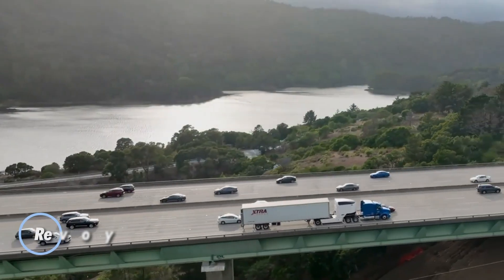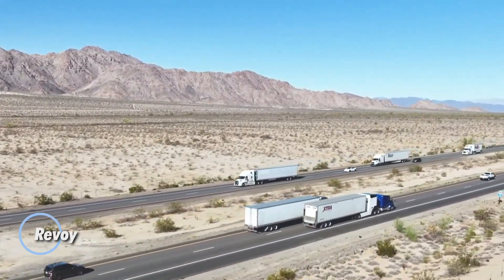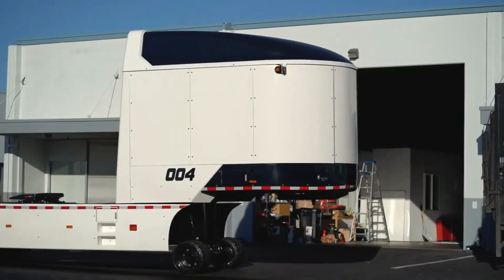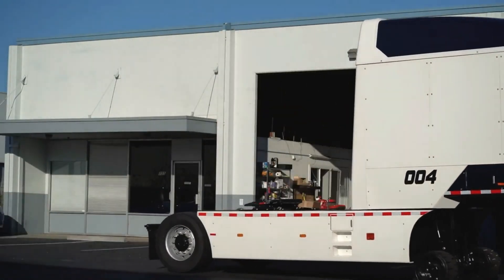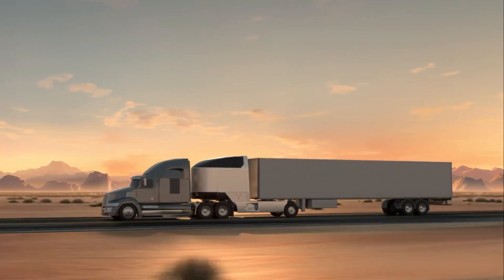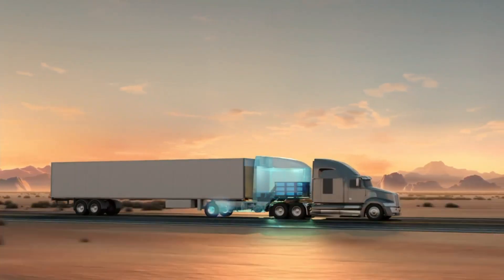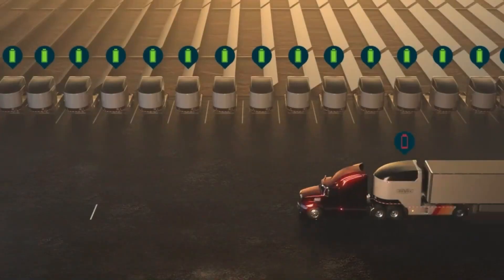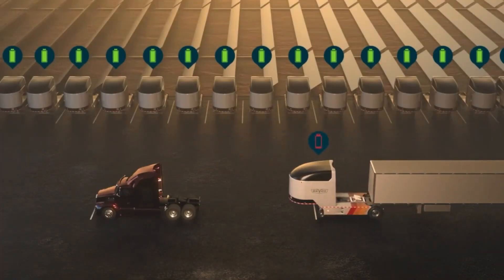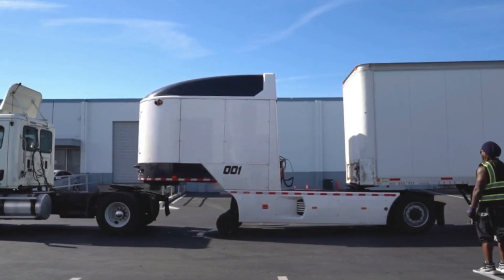The Revoe electric semi-power module is a game-changing solution that transforms conventional diesel trucks into hybrid electric workhorses. This innovative add-on fits seamlessly between the truck and trailer, housing a high-capacity battery that provides up to 250 miles of zero-emission electric range. When the battery is depleted, the truck effortlessly switches back to diesel, ensuring uninterrupted operation. The module can be swapped in under five minutes at dedicated stations, eliminating long charging delays.